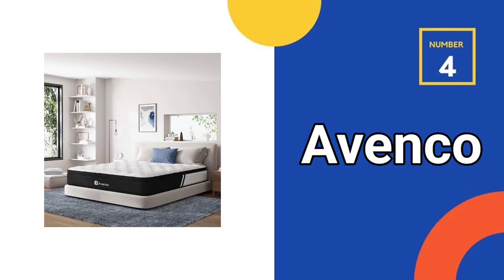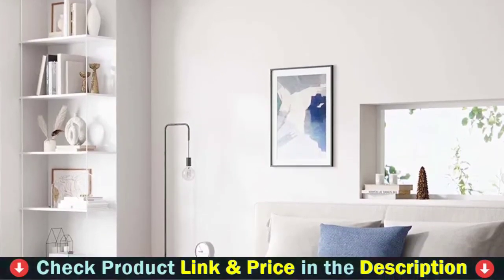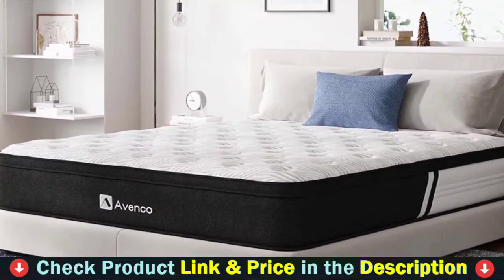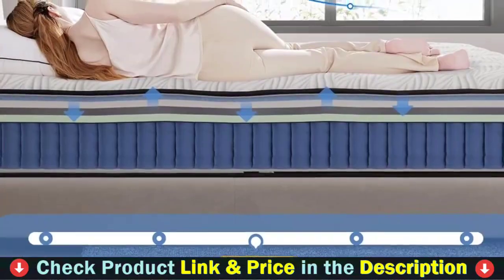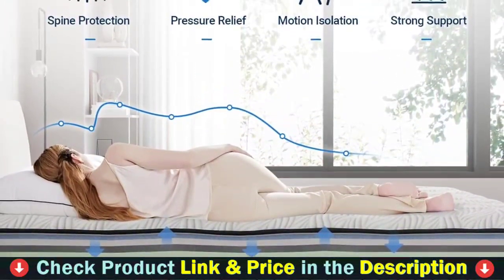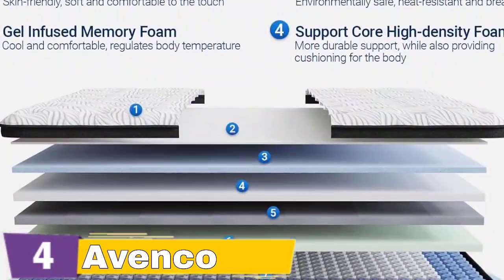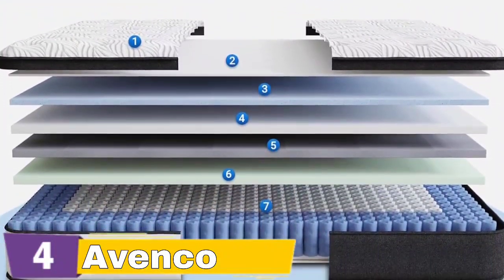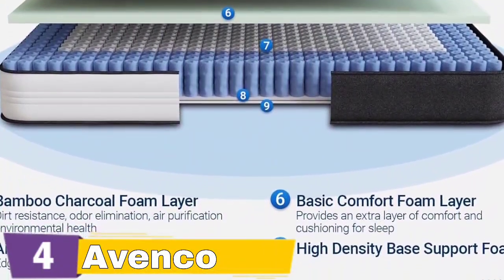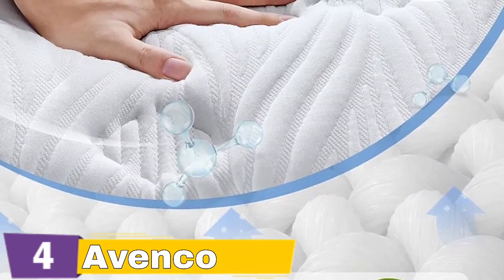Number 4 in our list is the Avenco 12-Inch Full Mattress. The top and bottom layers come with a layer of fireproof foam. The foam contains hypoallergenic bamboo charcoal, which brings you a safe and comfortable sleeping environment. A breathable knitted fabric cover encases the mattress, which is soft and skin-friendly. The hybrid design drives the performance — the 12-inch Full Hybrid Mattress combines pocket-wrapped inner springs with cooling gel memory foam for powerful targeted support, perfectly balanced to relieve back and neck pain. A transitional layer of high-density foam reinforces the top layer to maintain an even plane for your body while giving a bit of extra cushioning. Cooling infusions in the foam layers and steady air circulation throughout the coil layer help the mattress maintain a comfortable temperature.